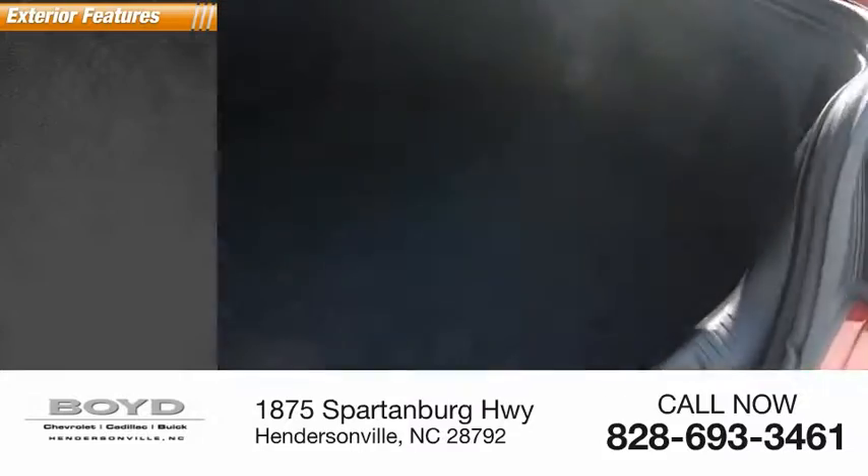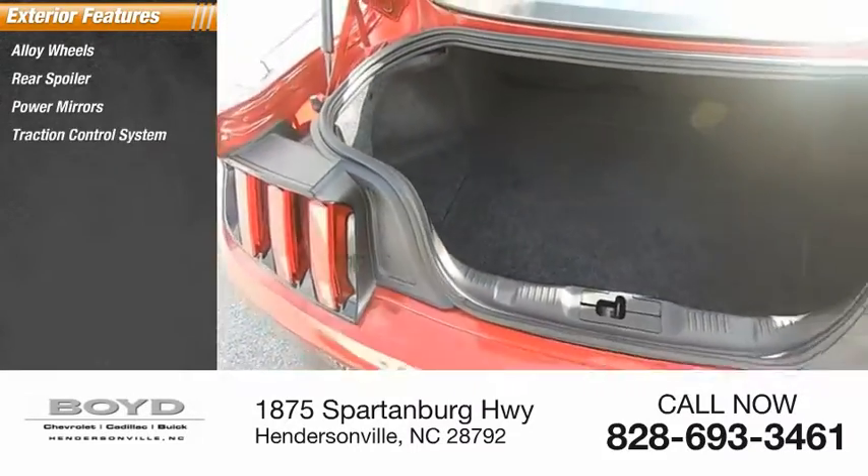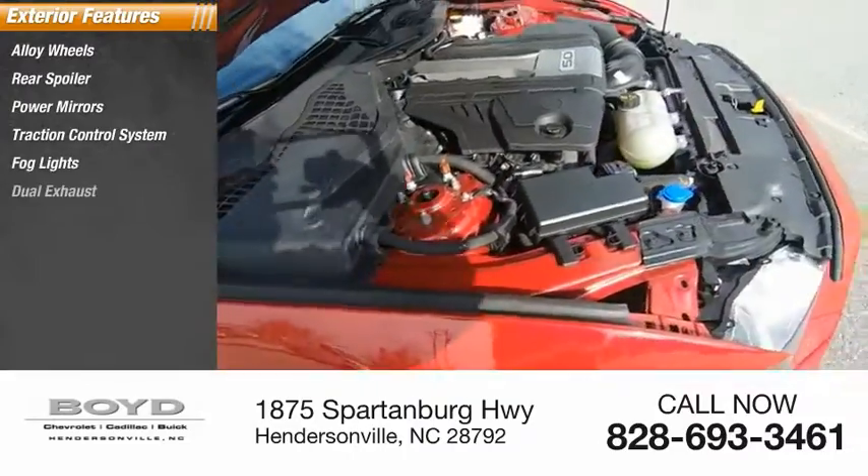Here are some of this vehicle's great options: alloy wheels, rear spoiler, power mirrors, traction control system, fog lights, dual exhaust.